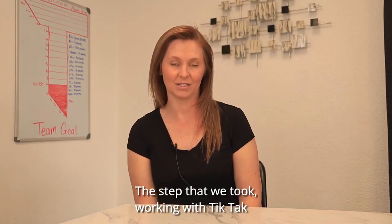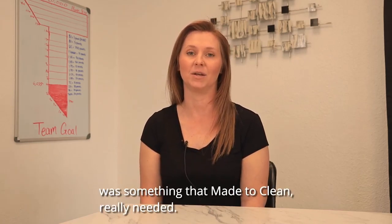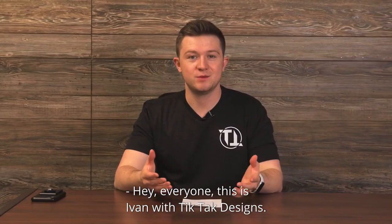The step that we took working with Tic Tac was something that Made to Clean really needed. Hey everyone, this is Ivan with Tic Tac Designs.